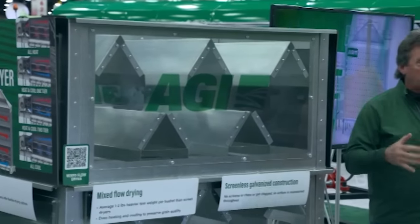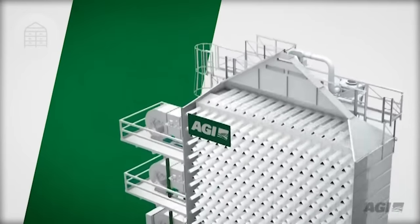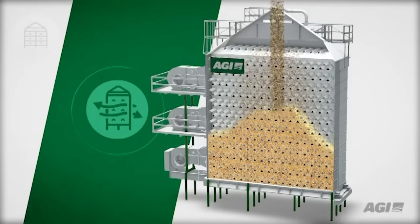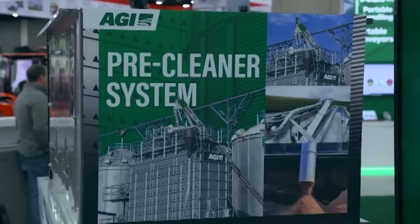Mixed flow dryers are not a new concept, but they're gaining a lot of popularity and momentum. As folks think about mixed flow dryers, there are some advantages but also some differences from screen style. One consideration is emissions — it's a blanket statement for all mixed flow dryers: they emit particulate out of the ductwork along the side. Emission standards are going to be a huge problem coming down the pike, not only in the U.S. but around the world. That's one of the negatives with a mixed flow dryer — they're known as the dirty dryer.